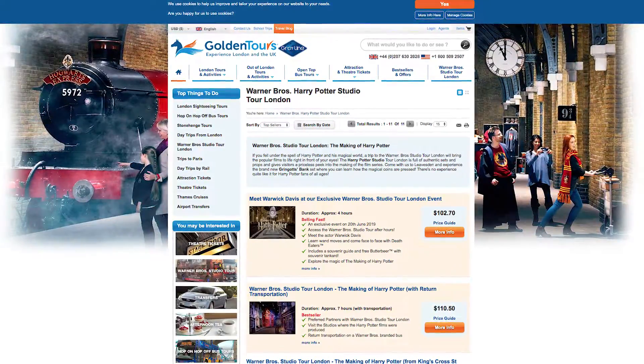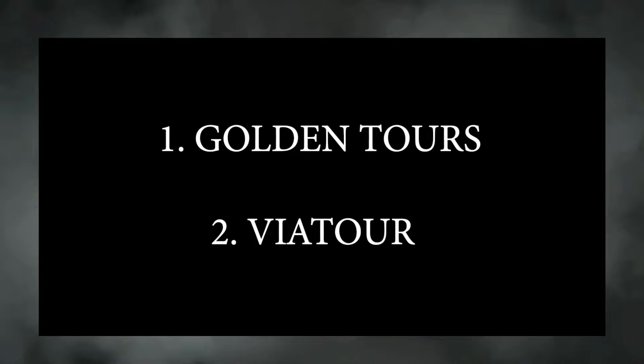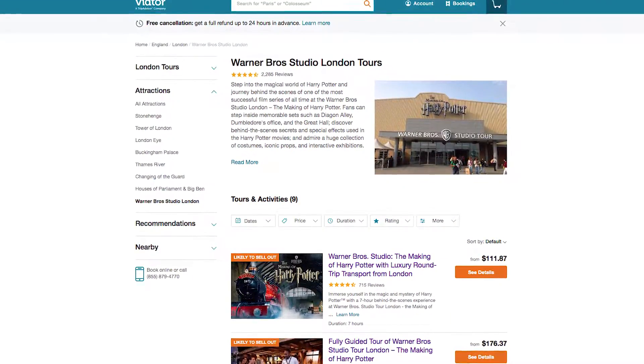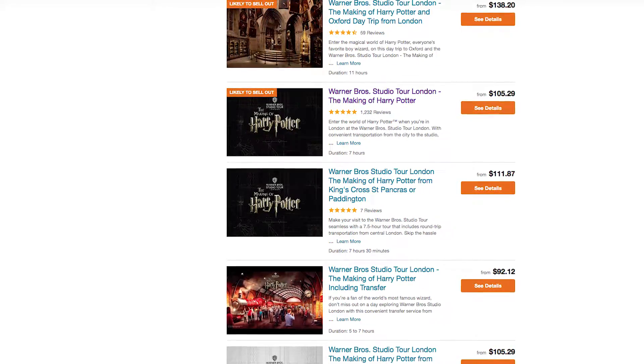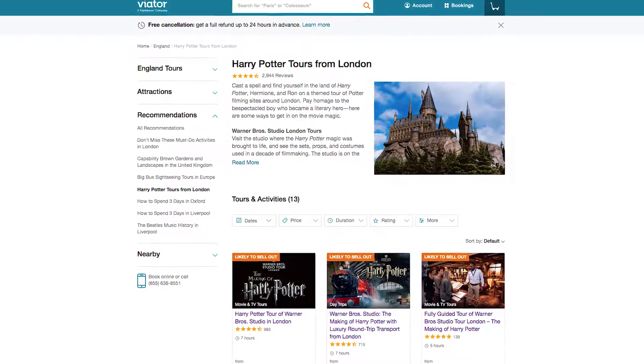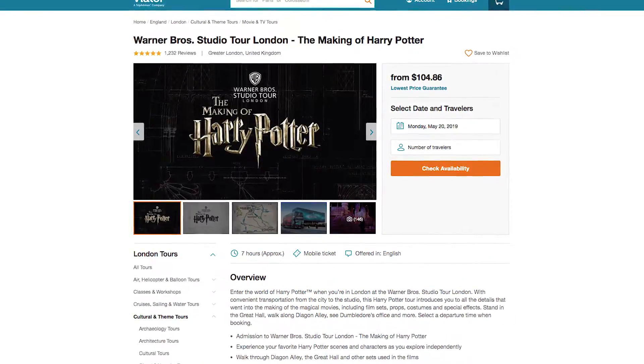An alternative is getting tickets from a third-party tour company. Oftentimes these are package tours and they include transportation from London to the studios. Two companies you can look at are Golden Tours and Viator. A standard ticket to the studios is 45 pounds, but these package tours can go as high as 100 pounds or more. Try to avoid this if you can, but if you have no other option these might be the way to go. I've included links to all the tours in the description box below.